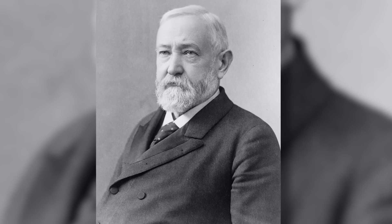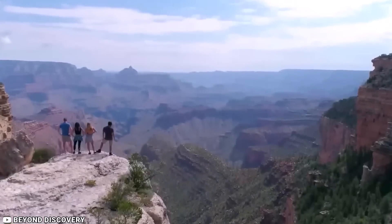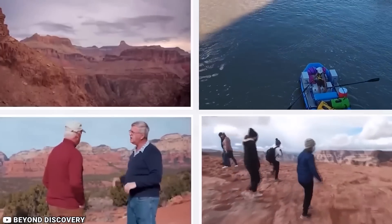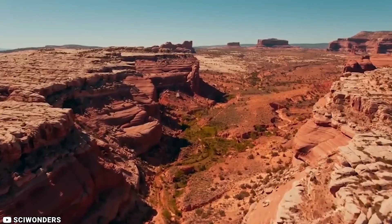Since 1919, when Benjamin Harris designated it a national park, the Grand Canyon has remained a cherished tourist attraction and iconic landmark. While visitors admire its majestic beauty, scientists also find it an intriguing subject of study. Paleontologists and geologists delve into the rock formations, attempting to determine the age of the canyon and its walls.